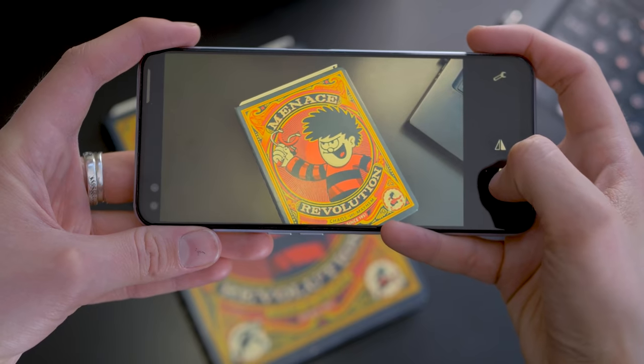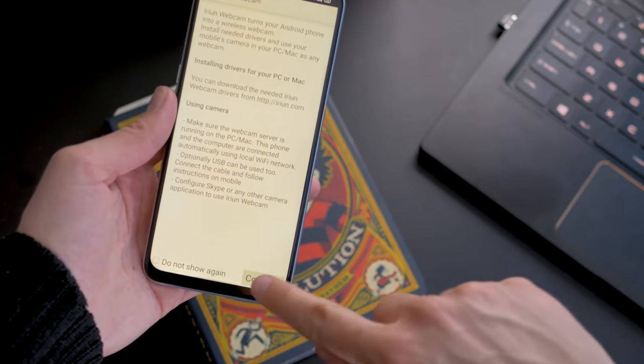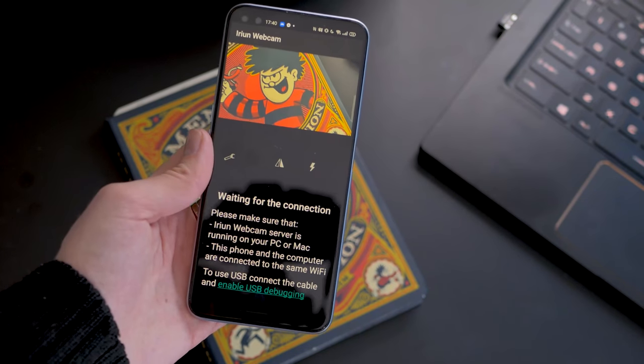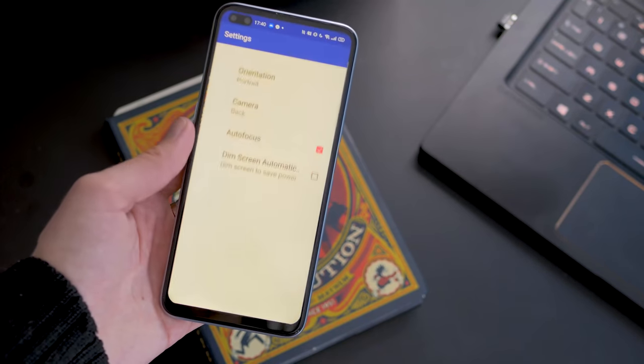So how does the pro version differ from the regular version? First, there's no watermark, and second, you can use it to capture audio. But like we just said, that's not a strength of this app, so it's a consideration only if you have no mic built into your computer.